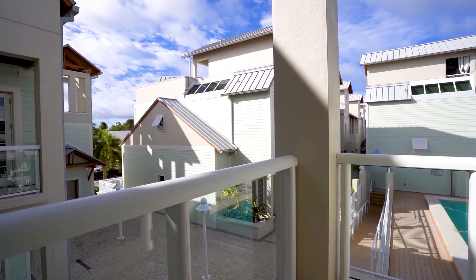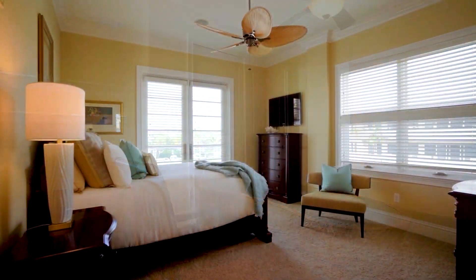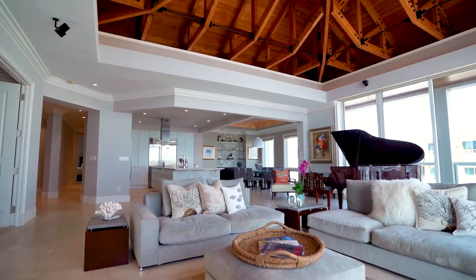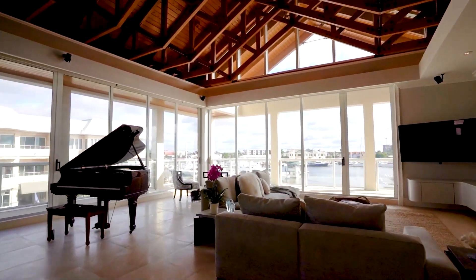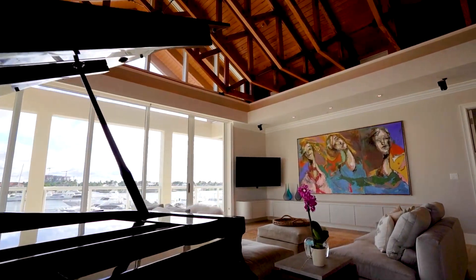each with private balconies, along with a versatile den or fourth bedroom, offer flexibility and sophistication. This penthouse experience is elevated further by a secure two-car garage with a semi-private elevator, ensuring both convenience and privacy.